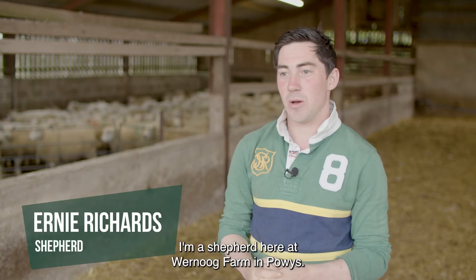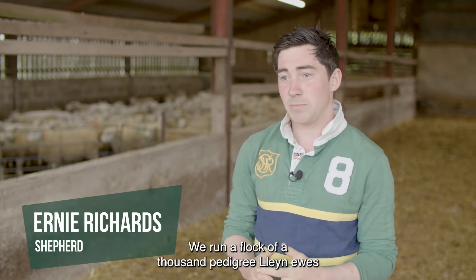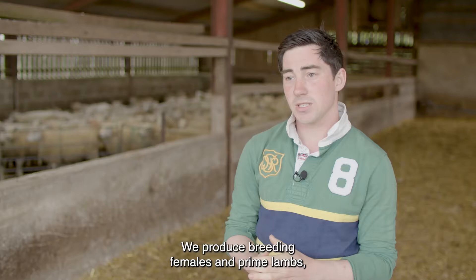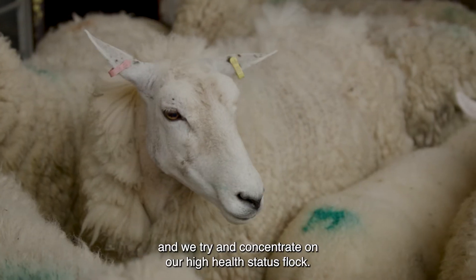Hi, I'm Ernie and I'm a shepherd here at Wanoog Farm in Powis. We run a flock of a thousand pedigree clean ewes and at a thousand foot we produce breeding females and prime lambs. The flock is closed and we try and concentrate on our high health status flock.